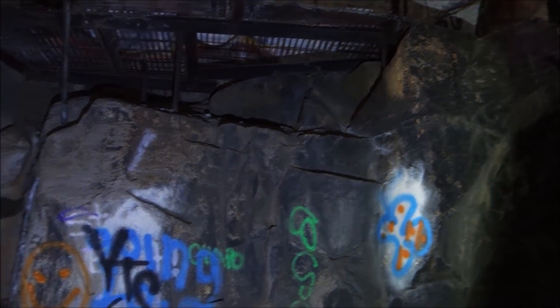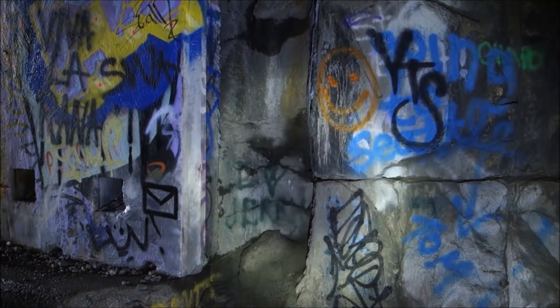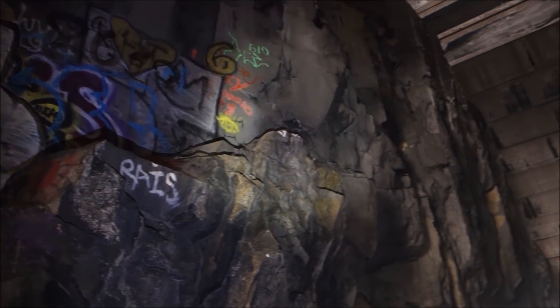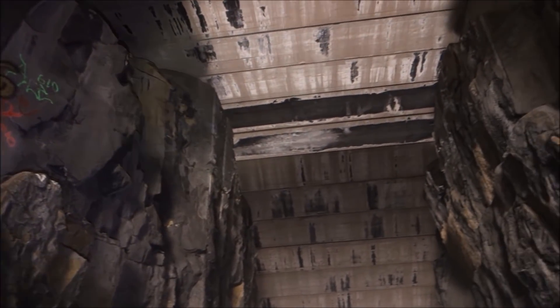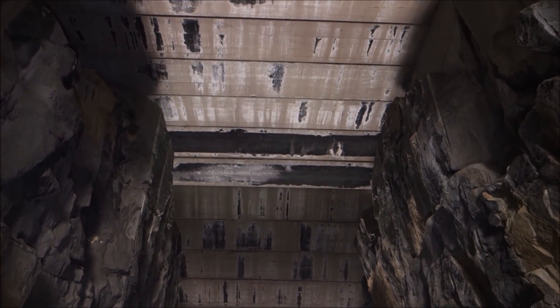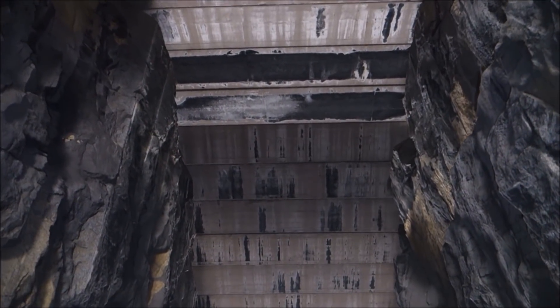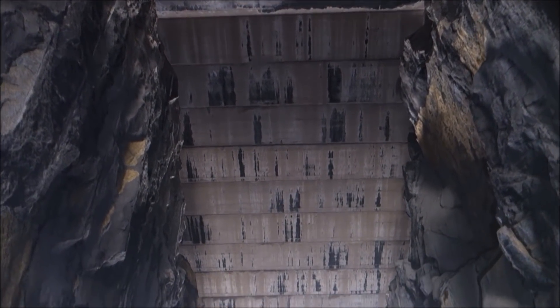You can walk up there — there used to be steps right there. You can walk up and work your way up. How high do you think that is? Like 40, 50 feet up. It's pretty high.